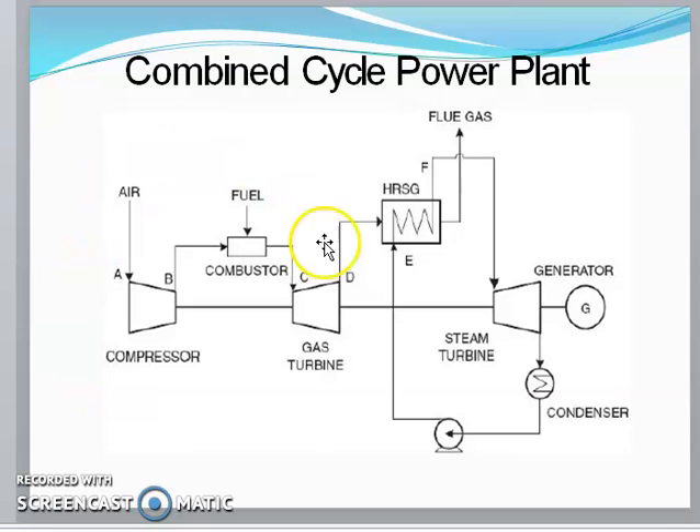In the combined power cycle, the gas turbine power unit and the steam power plant work together. The gas turbine is used in the gas power plant section and the steam turbine in the steam turbine power plant section, permitting flexible operation over a wide range of loads.